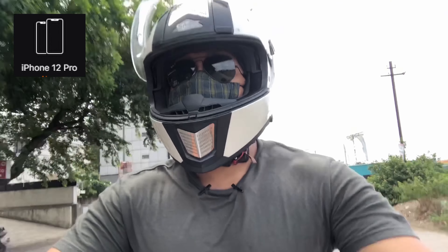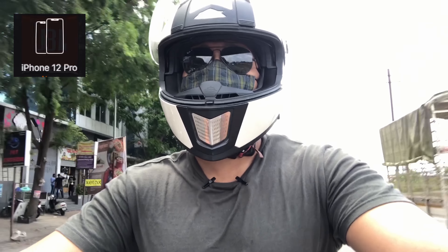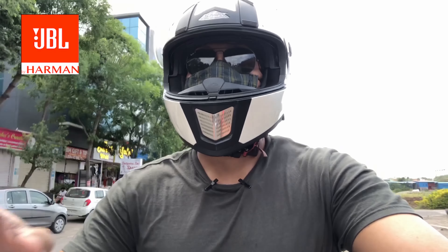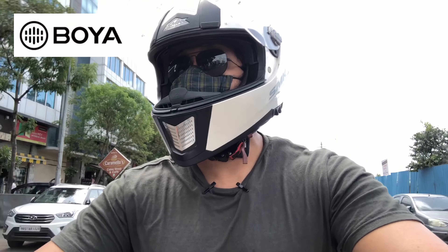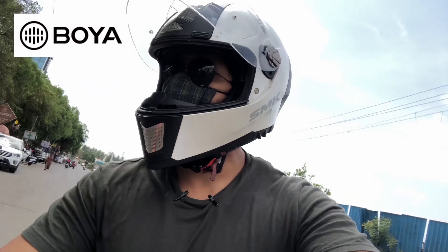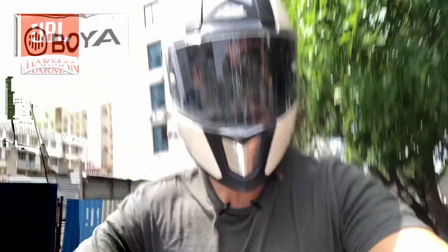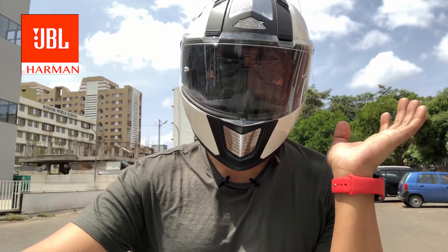Now let's wear the helmet and then see how the sound is going to be. So this is the kind of sound that you get when you are riding a bike. It is actually behind the T-shirt and there is a windshield on it. So this is the normal scenario that you will face when you're riding a bike and you want to use the mic. So let's go back to the studio now and do the rest of the test over there.